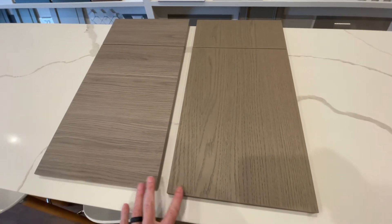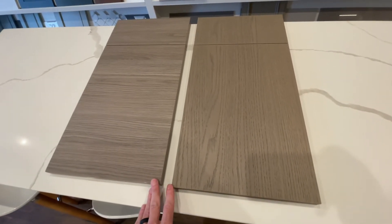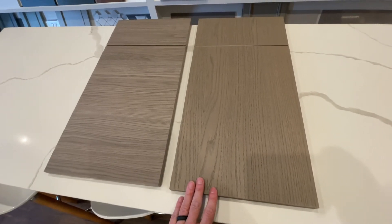From a price point perspective, a laminate is typically going to be less expensive than a veneer. If you were doing a kitchen with this material, depending on the size of your kitchen and the amount of cabinetry, going with the veneer could end up adding thousands of dollars onto the total cost of the project.